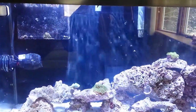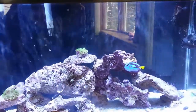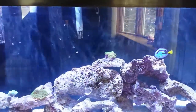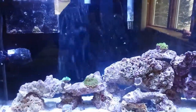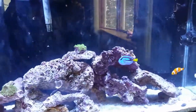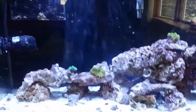I've been dosing with NoPox from Red Sea and it has been working really well. I've been battling high nitrates in this tank for about a year now - not super high, but we're talking over 30 to 40 parts per million. No matter how many water changes I did, cutting feeding, vacuuming the sand - whatever I tried, the nitrates would go down for a little while then creep back up.